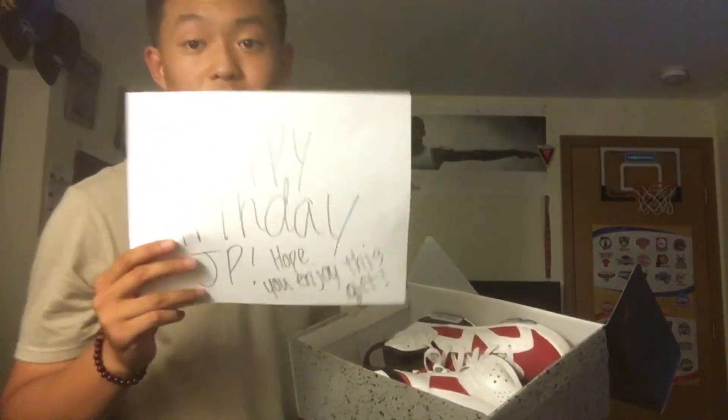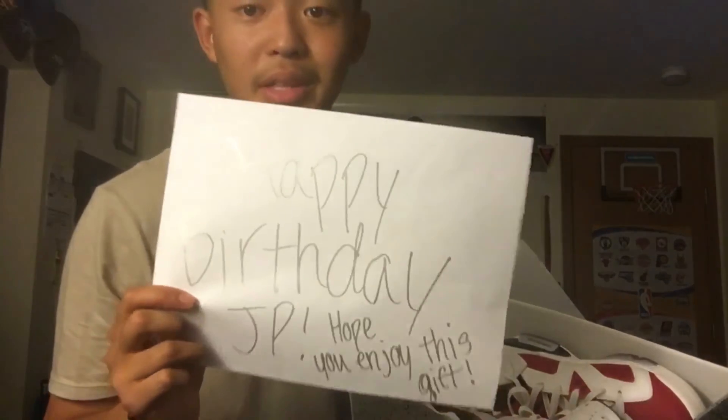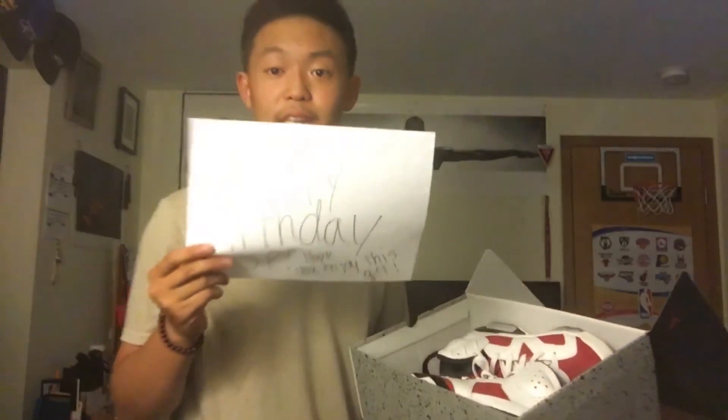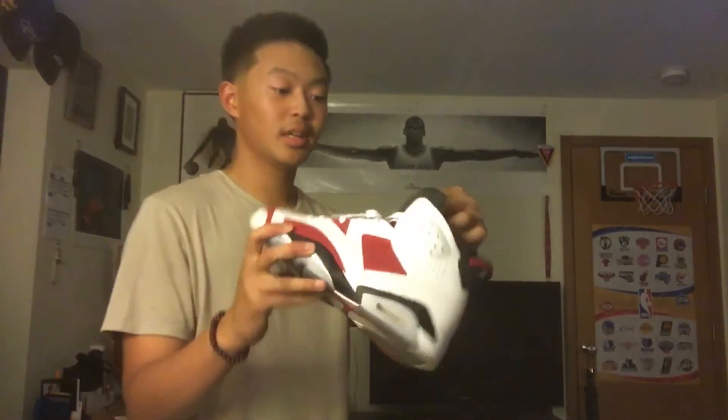Got another Jordan right here. Shout out to my boy B Pooth — he got that birthday hookup for me. It says 'Happy Birthday JP, hope you enjoy this gift.' Shout out to him man, he plugged me up real good. Carmine 6s. I lace swapped them with the black lace locks — they look pretty clean in my opinion. This is just a classic shoe, can't go wrong with some Carmines.